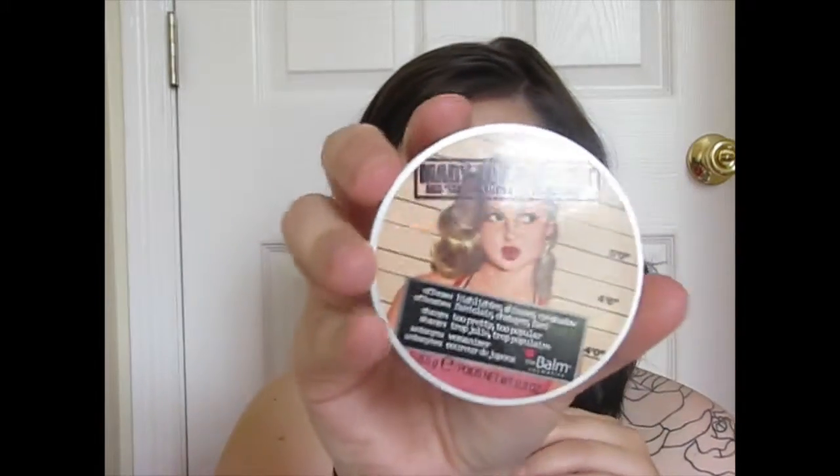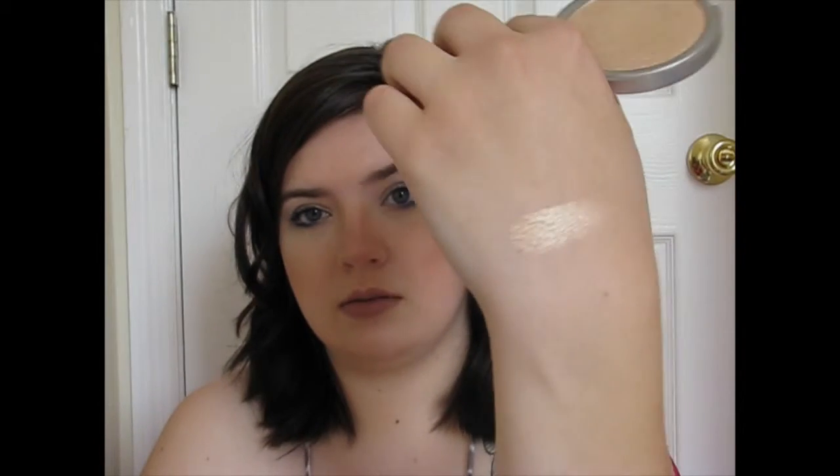My next favorite is, of course, the Balmary Illuminizer. You guys have seen me use this in, I think, every video this month except for one. I absolutely love it. This is what it looks like — it's beautiful. I can swatch it for you guys. I know you can make this more subtle, but you guys know I like a very intense highlight, and this definitely gives it to me. I love it.